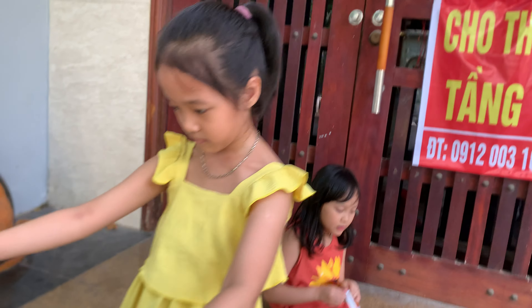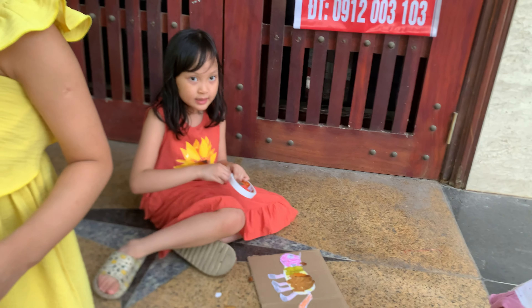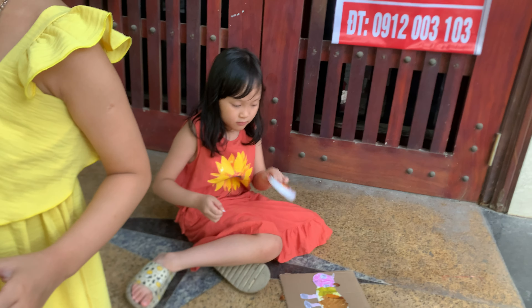And Kim Ngan, are you done? What are you making? I'm making a cat. So you have two cats. Is that daddy and mommy?